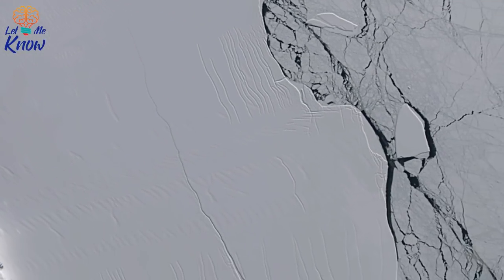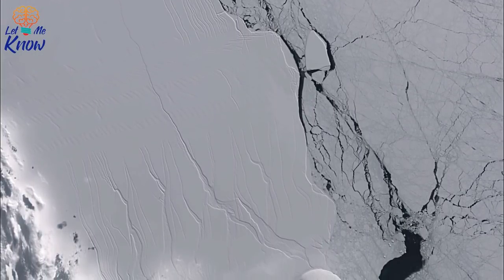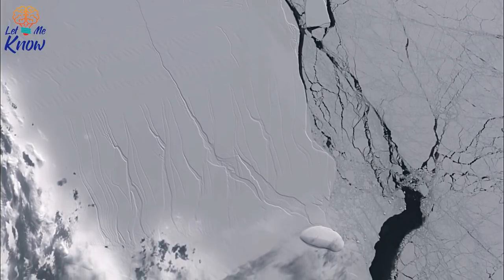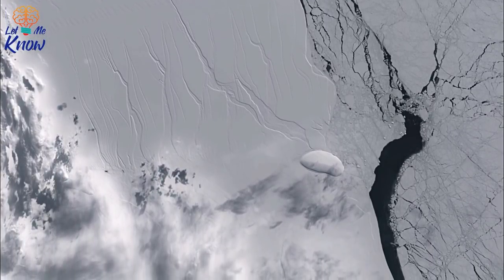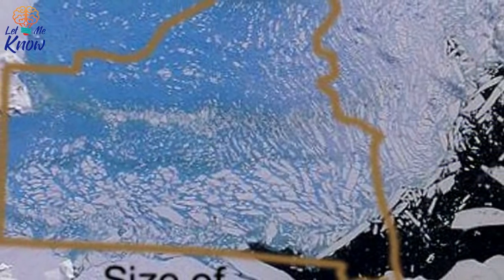Firstly, Larsen A disintegrated in early 1995. Then seven years later, Larsen B started to crumble, with this section of the shelf losing a 1,250-square-mile, 720-foot-thick chunk of ice. The resulting iceberg surface area was around the size of the state of Rhode Island. At a minimum, Larsen B had been more or less secure for 10,000 years before it started to fall apart.